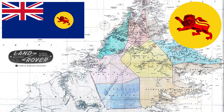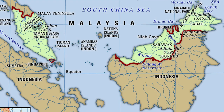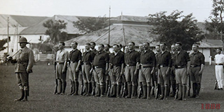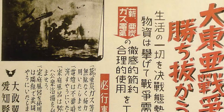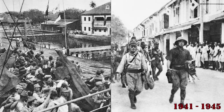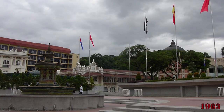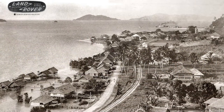The territory of North Borneo was originally established by concessions of the Sultanates of Brunei and Sulu in 1877 and 1878, and ten years later it was declared a British protectorate to avoid further claims from other European powers. During World War II, the territory was occupied by the Japanese army from 1941 to 1945, and at the end of the war it was restored to the British Crown. In 1963 it became part of Malaysia.